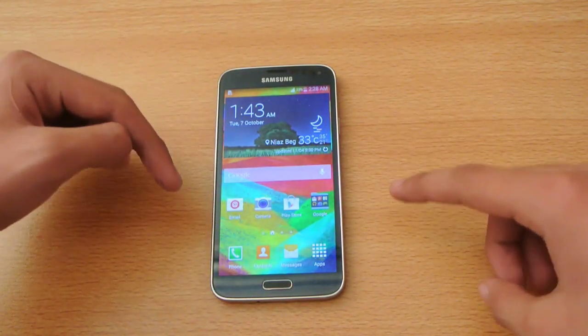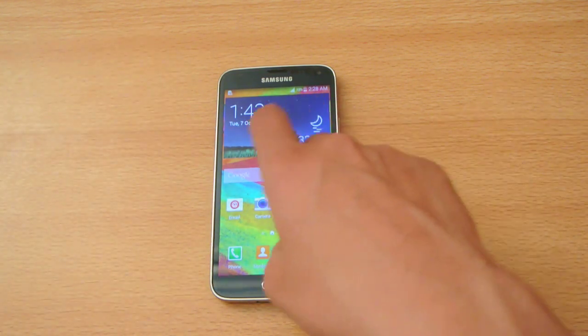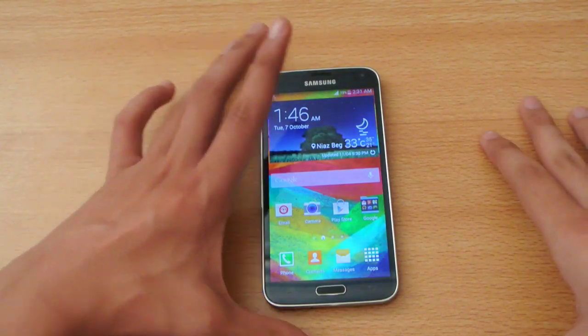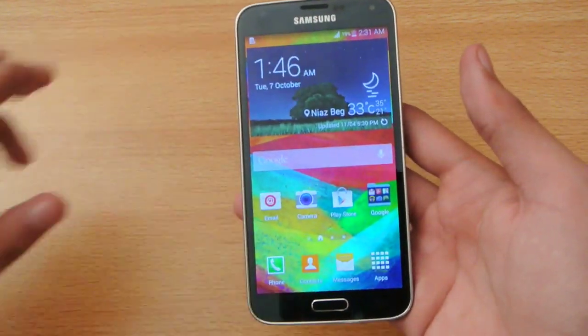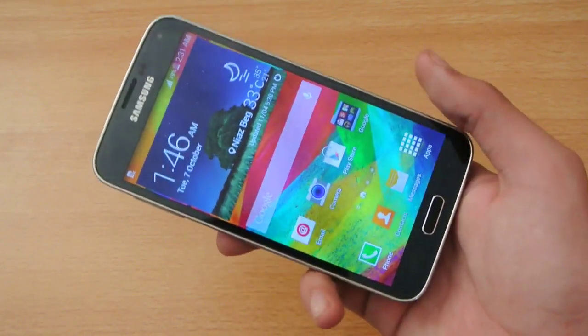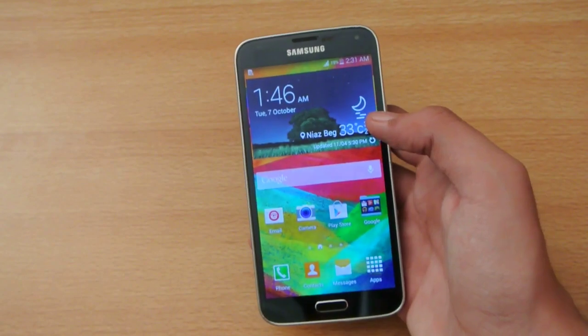Number one: bigger battery. The Galaxy S5 comes with a 2800mAh battery, which means it will have better battery life compared to the iPhone 6. Number two: bigger screen. The Galaxy S5 comes with a 5.1-inch screen, which gives you more room for playing games, doing stuff, and watching movies.